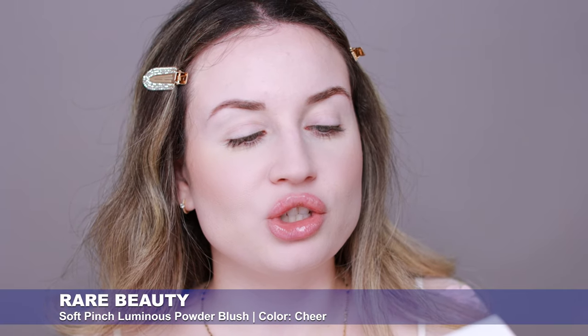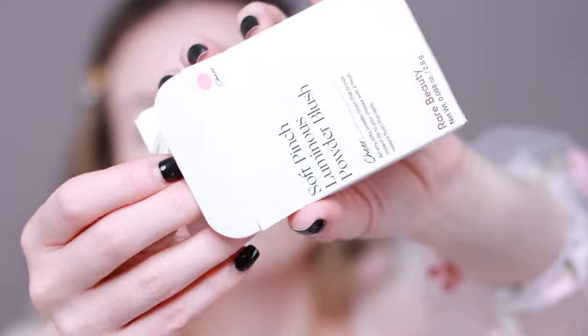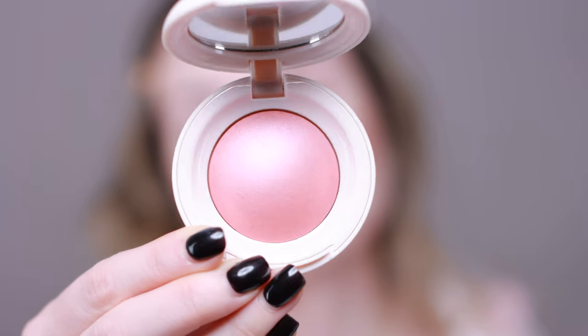I have a new blush to test today — this one by Rare Beauty, the new Soft Pinch Luminous Powder Blush. It's described as an airy, silky powder blush that brings instant life to your cheeks with a fresh, radiant flush that lasts. We get 2.8 grams, it was made in Italy, and has a 12-month shelf life. I got this in the shade Cheer. I'm going to put some on the back of my hand first to see the color and finish.